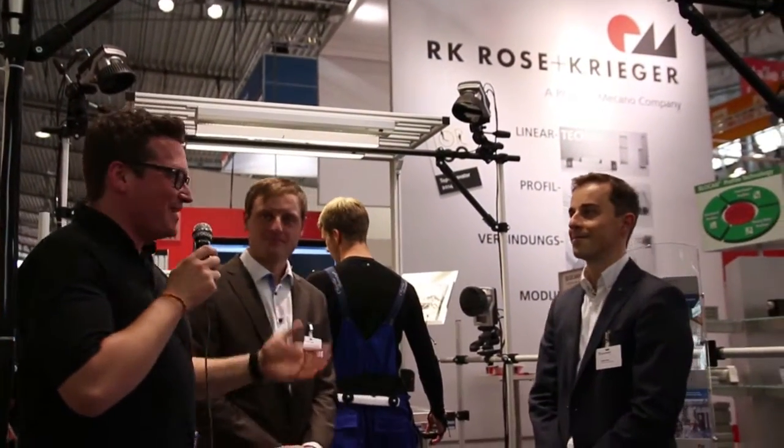Hi, this is Christian from Velamed. Today's video is from the International Trade Fair for Automation and Production and Assembly, the MoTeC Fair in Stuttgart. I'm here at the booth of Rose and Krieger, together with Florian Blab and Urban Daub from the Fraunhofer Institute in Stuttgart.